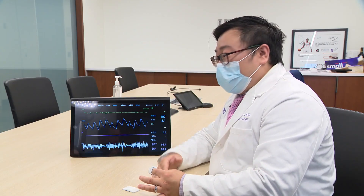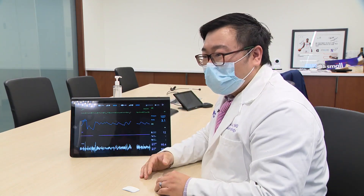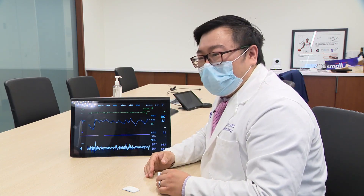We're seeing in some COVID-19 patients they cough a hundred times or more per hour. You can think about how many respiratory droplets are being produced, but it's also a sign of whether they're actually getting better or not.